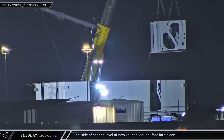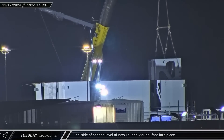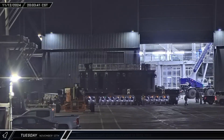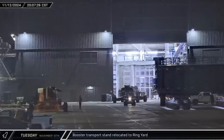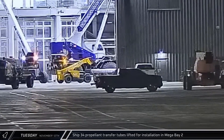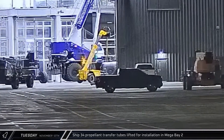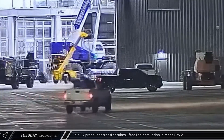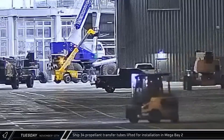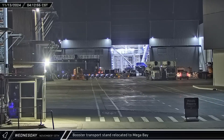At the Sanchez site, the final prefabricated section of the second level of the new orbital launch mount was lowered into place, leaving just a few gaps to fill before the second level of the launch table is finished. A booster transport stand was driven out between the two megabays and parked behind Star Factory. Three propellant transfer tubes were brought to the door of Mega Bay 2 for uprighting and installation — these pipes transfer propellants from the header tanks and main fuel tank to the vacuum engines. The booster transport stand was then moved into Mega Bay 1 ahead of Booster 13's rollout.